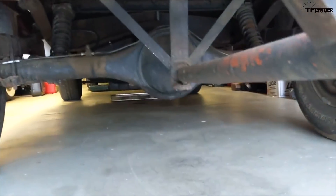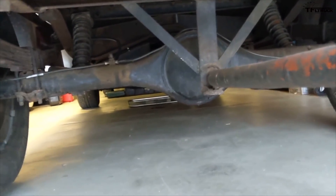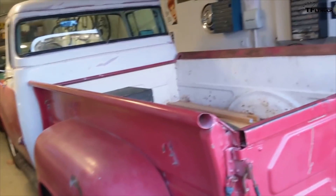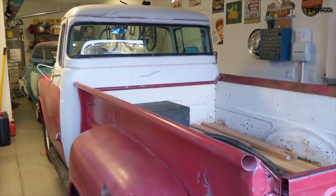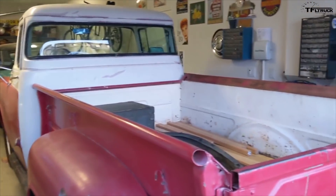It has a 4.10 rear end from the factory — there used to be marks in our driveway from when I first got the transmission to engage. It has an Aussie Traction rear end, or as Chrysler would put it, Sure-Grip. This has been a fantastic truck.